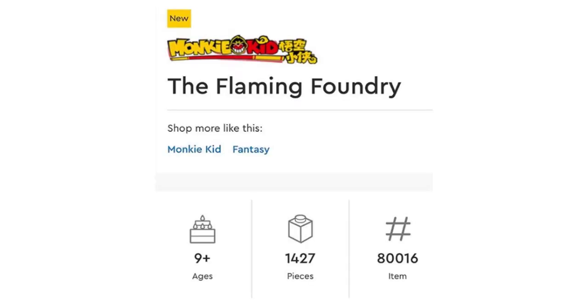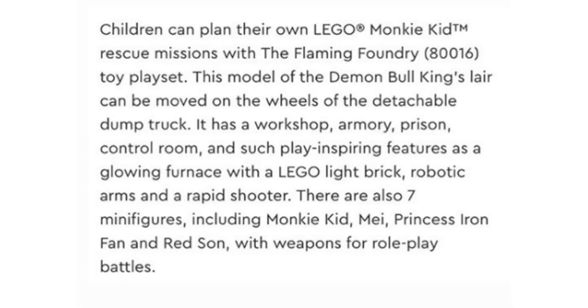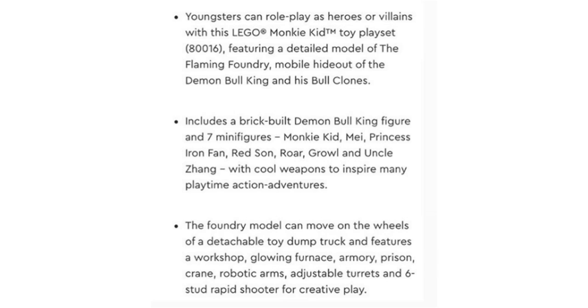And then finally there's set 80016, The Flaming Foundry. This set is 1,427 pieces, which is so many — there are so many big sets in this line. Here's the description; it mentions that it's a model of the Demon Bull King's Lair, which sounds kind of cool, but then it says it's a detachable dump truck, which is less cool. The minifigures mentioned are Monkey Kid, May, Princess Iron Fan, Red Sun, Roar, Growl, and Uncle Zhang.